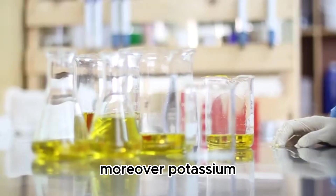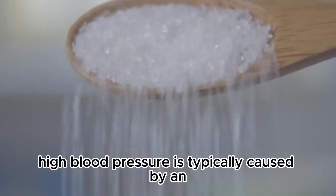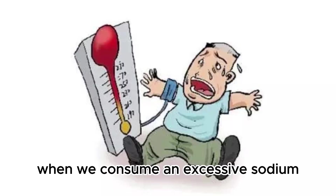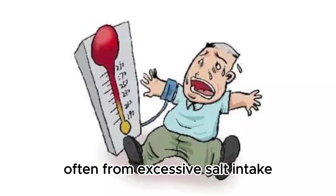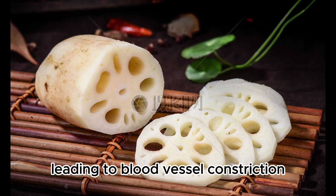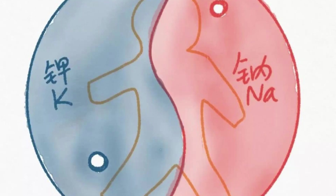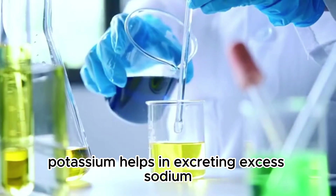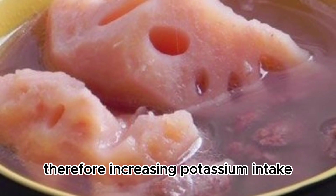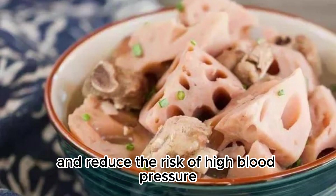Potassium plays a vital role in regulating blood pressure. High blood pressure is typically caused by an imbalance of sodium and potassium in the body. When we consume excessive sodium, often from excessive salt intake, our bodies tend to accumulate excess sodium, leading to blood vessel constriction and elevated blood pressure. Potassium helps in excreting excess sodium, aiding in the restoration of sodium-potassium balance within the body. Therefore, increasing potassium intake can help regulate blood pressure and reduce the risk of high blood pressure.